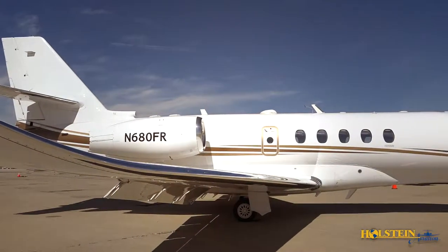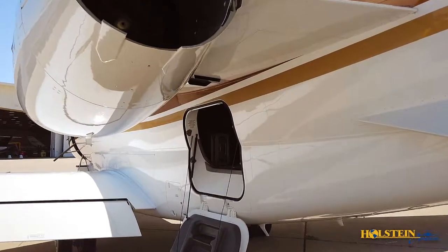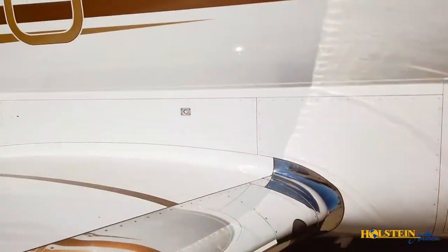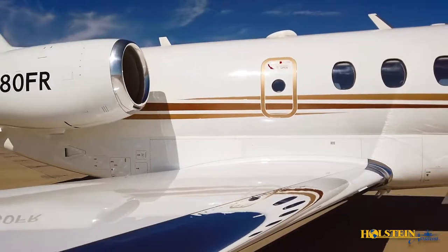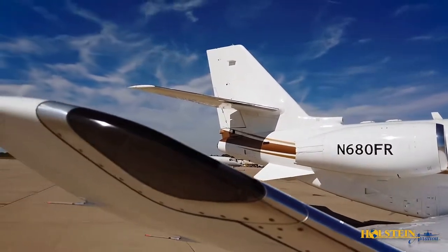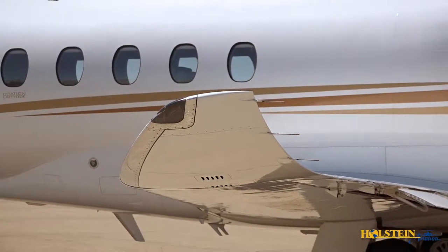Pilots will appreciate the external aft baggage compartment's air stair door, which makes it easy to get into the far corners of the deep baggage bay. This area can hold up to 1,000 pounds of cargo in 100 cubic feet of heated space. The Latitude's clean wing design affords exceptional performance for all flight regimes. Like the Sovereign Plus, the wing retains the distinctive swooplets — Cessna's curved version of winglets — which provide the best range for this wing.